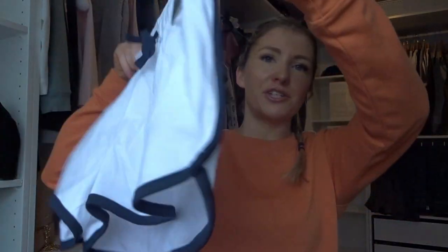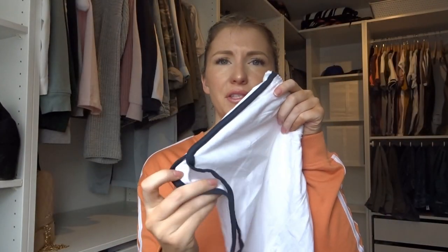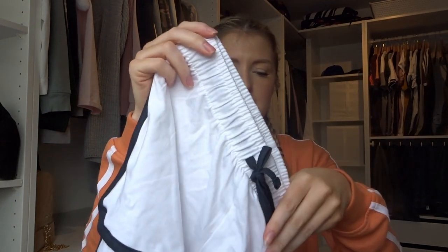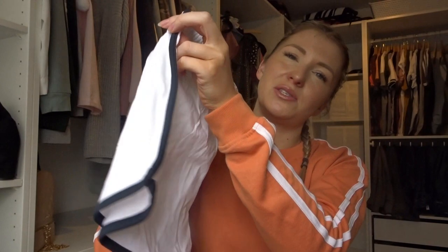I also got another pair of shorts, which are sort of jersey comfy shorts in white with a stripe detail down the side. They were only £2.50. I just thought they'd be easy to wear to the beach just with a swimsuit — nice and easy.